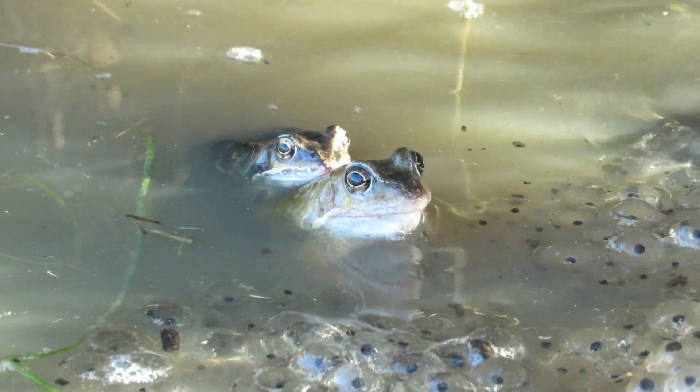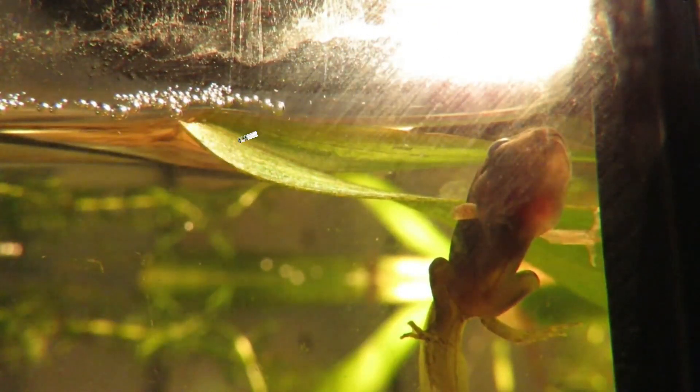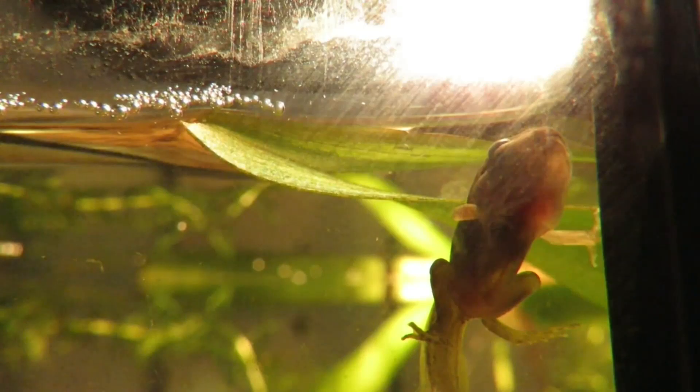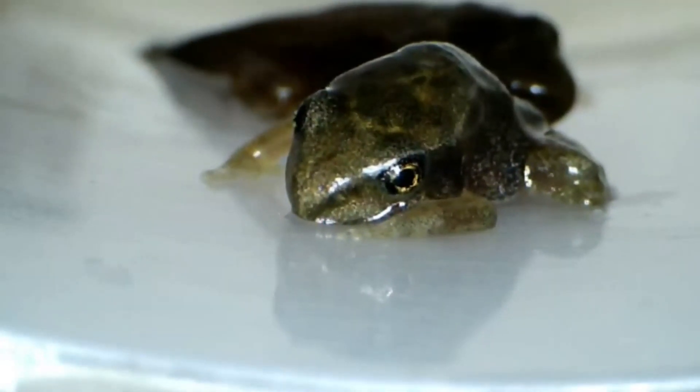After being laid, the spawn develops into tadpoles that start their life without any legs and with external gills. The process as the tadpole changes into a froglet is known as metamorphosis, and there is a video on my channel that covers it in great detail. Once the froglets are fully formed, they leave the breeding pond to spend the next two to four years growing before they are old enough to breed themselves.